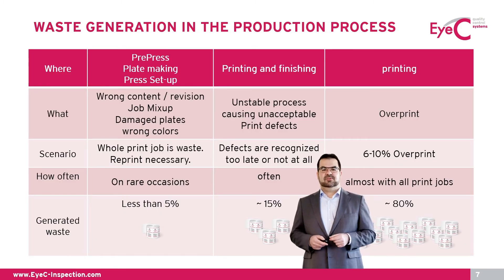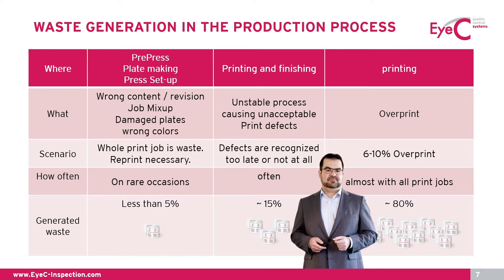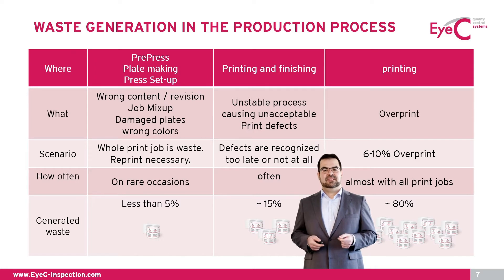IC is focused on waste reduction in the production process. Depending on where we look, the potential for savings is different. When looking at pre-press, plate making and press setup, some major issues can happen — for example job mix-up. In a worst case scenario that might result in a complete reprint if not spotted immediately, though that happens rarely and is more of a commercial risk. Monitoring of the printing process looks slightly different: process stability can change and might result in bad print quality that will be rejected by customers. That happens quite often, but most of the time only affects a part of the print job.